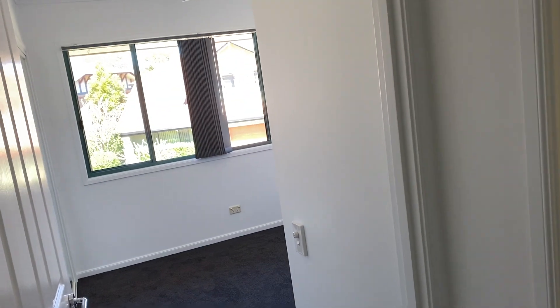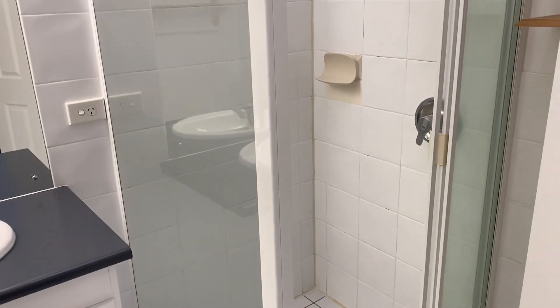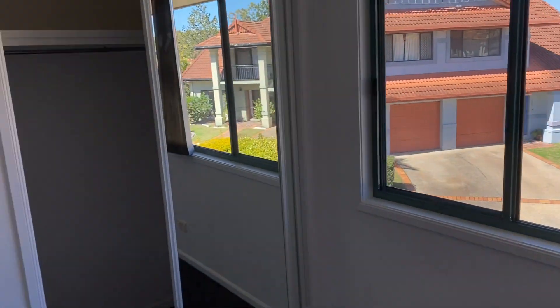Bedroom two is a good size with double robes. All bedrooms have fans. The master has an en-suite as well as air conditioning, and there's also air conditioning in the main living area. Main bathroom with toilet and shelves. Bedroom three is nice and bright with plenty of light coming in through the windows. Robes in all bedrooms.